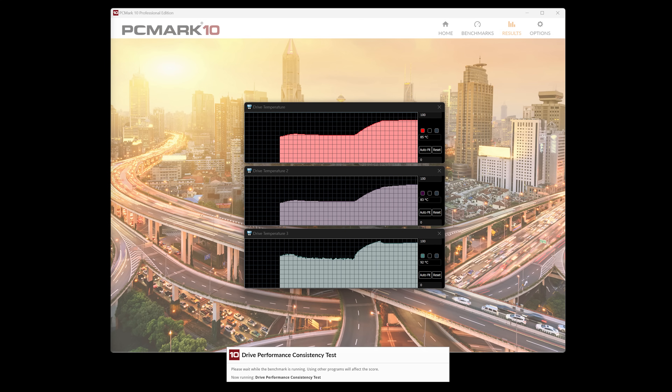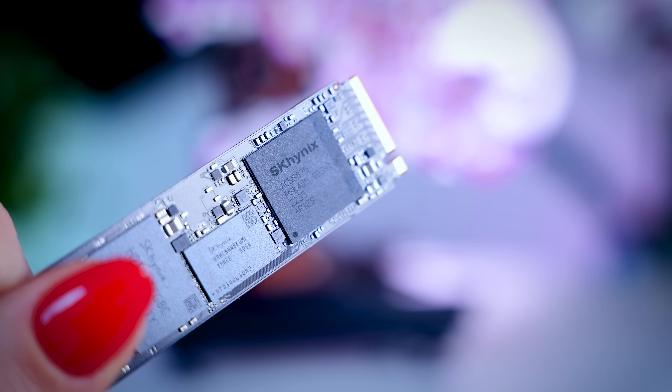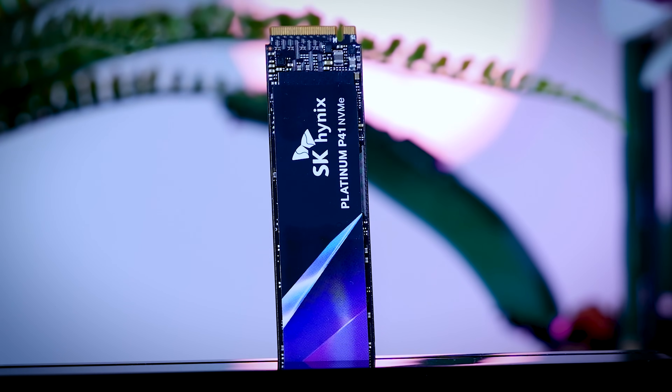Like most fast SSDs, the P41 Platinum can get really hot. Within minutes of starting the stress test, the sensor reported temperatures of over 80 and 90 degrees, which can cause throttling. But it doesn't need much to stay cool — a simple motherboard heatsink with a little airflow will keep temperatures around 50 degrees and prevent throttling. If your motherboard doesn't have a heatsink, you can buy a basic third-party one from Amazon for just a couple of euros or dollars. SK Hynix should at least mention that a heatsink is needed to maintain optimal performance, which most manufacturers still don't do.